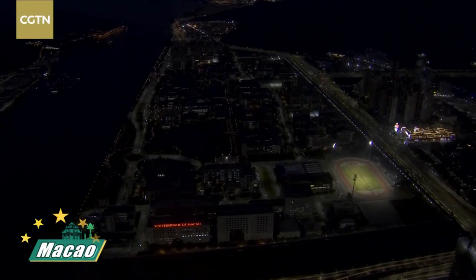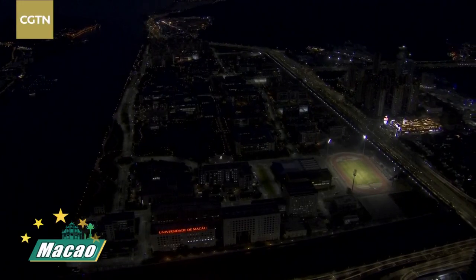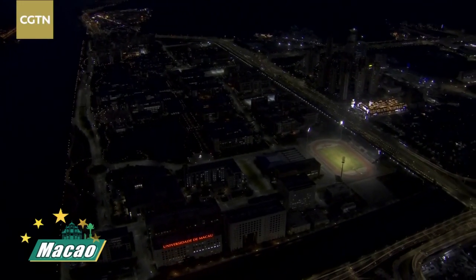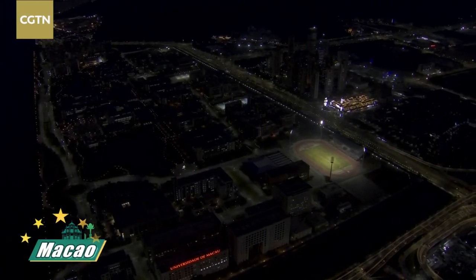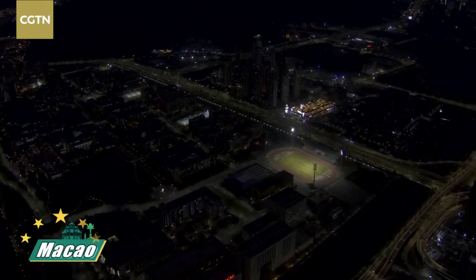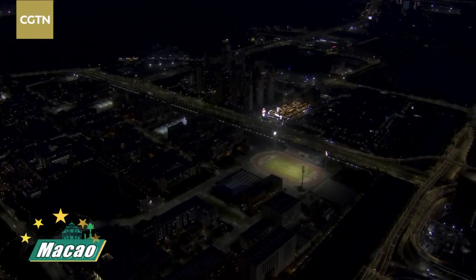Now we are still hovering around the University of Macau, which is very beautiful because it is surrounded by the sea. Very beautiful surroundings, and the brightest part I can see - I think that is the football pitch.